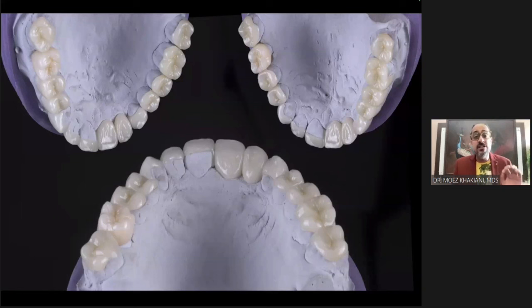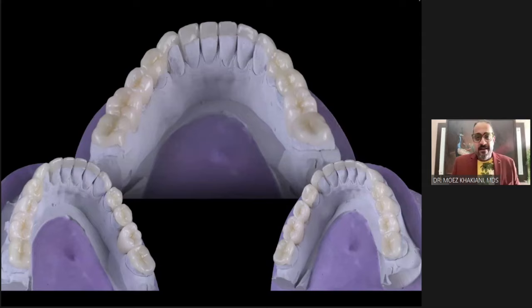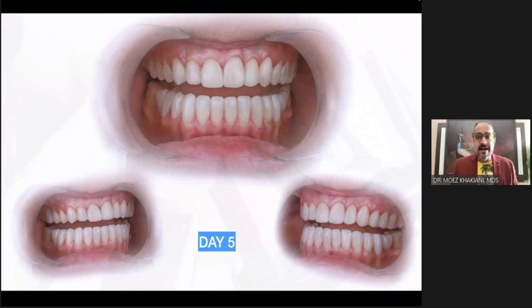I've gotten the exact duplicate. On day five, I go ahead and bond all of these in. Day five: I have completed the bonding. These are not cemented — each one is individually bonded with resin. And this is my patient's bite immediately after bonding: CR equals MIB. All the teeth are perfectly contacting and intercuspating.